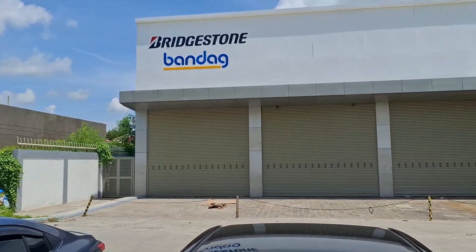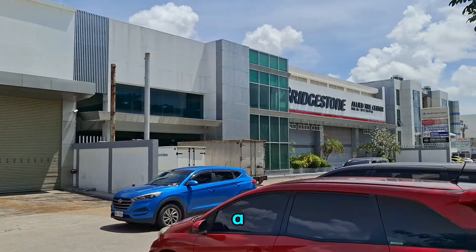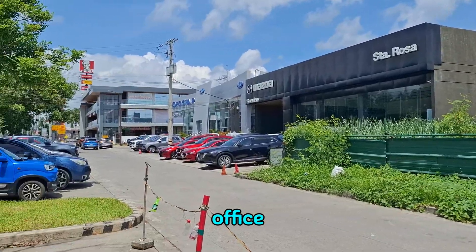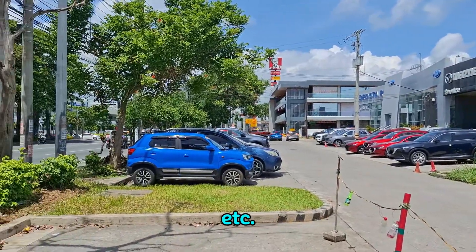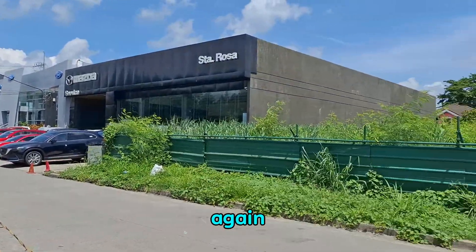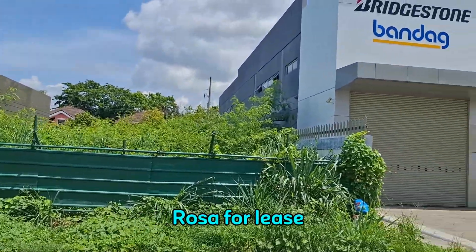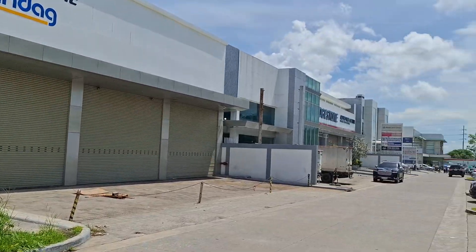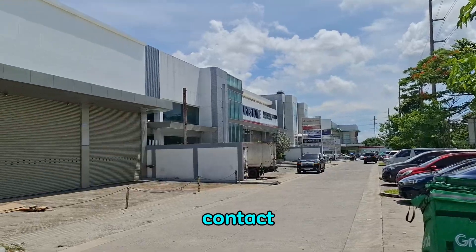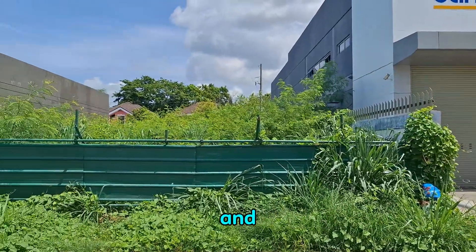The beauty of this building is it has a mezzanine, a private elevator, office, CR, etc. — also available for lease. So again, this property is in Santa Rosa, Laguna, for lease. If you want to know more details, you can contact me. This is Jubani — thank you and God bless!